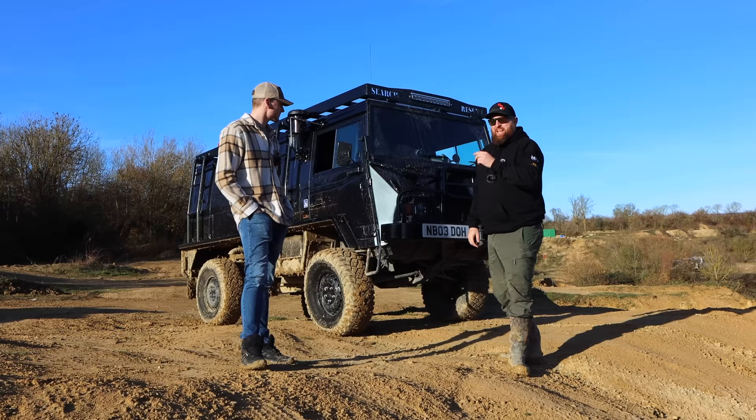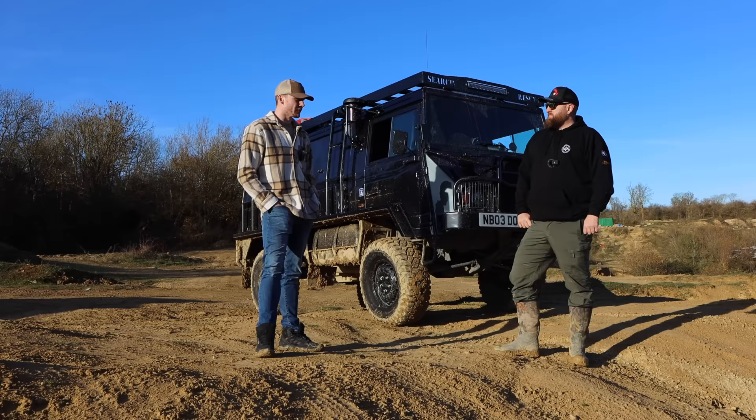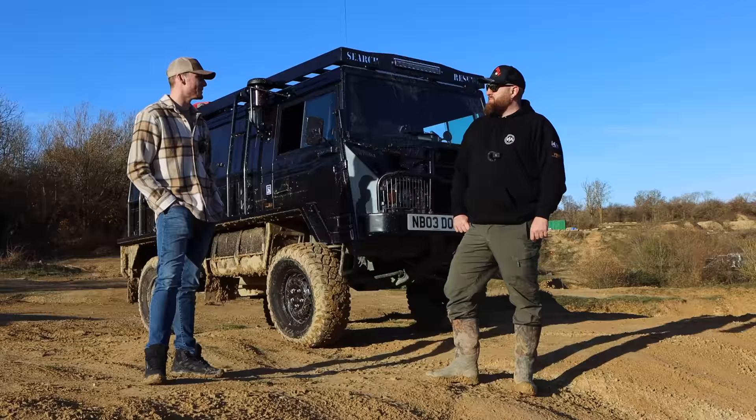Welcome back to the channel — we've got something very special and ultra rare this time, and it's camper converted. So this is a Pinzgauer Synergy One. There's only two of these left — originally six were made, four went overseas on deployment, and the other two stayed in a storage container or hangar somewhere in the UK.